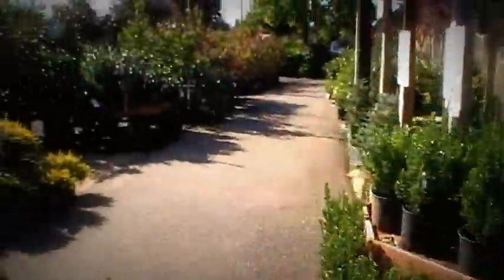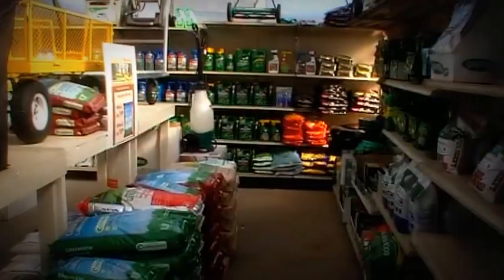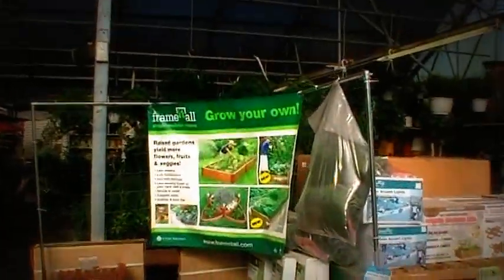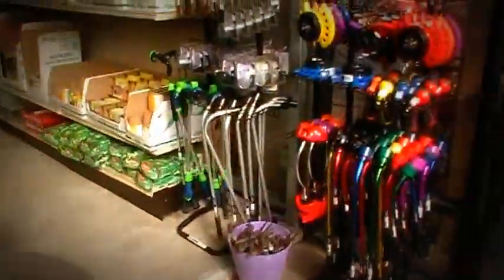It is beautiful out here. They sell all kinds of lawn equipment, patio equipment, grow your own garden, grow bed equipment, aquaponics, and things of that nature.